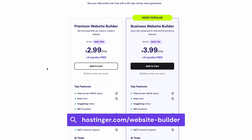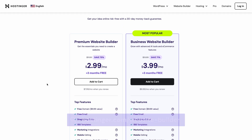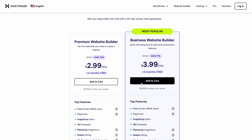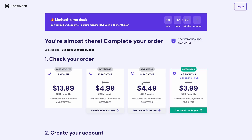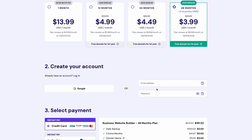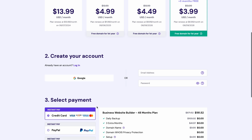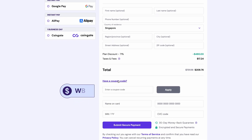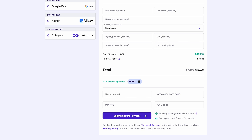Once you click the link to this landing page in the description below, you'll see two different plans to power your site. I suggest going with the Business website builder, as that will give you all the AI tools and e-commerce functionality. Then choose the 48 months bundle to get the best deal, including three months for free. Next, create a hosting account with your email address or simply connect your Google account. Scroll down and pick any payment method you like, and apply the WB10 coupon code for an extra 10% off. Now just complete the payment and we're off to the next step.